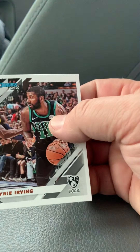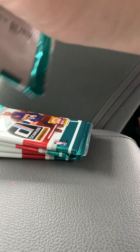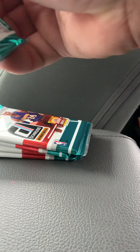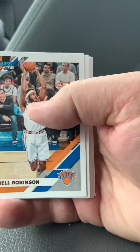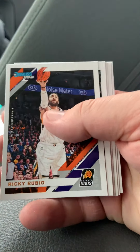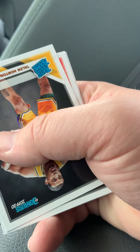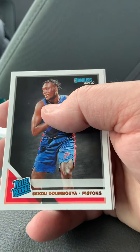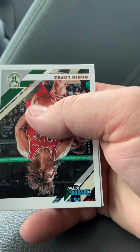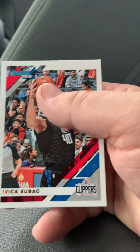Mitchell Robinson, Rubio. Insert card is Karl-Anthony Towns Franchise Features. And our rookies are Talen Horton-Tucker and Doumbouya. Robin Lopez and Zubac.